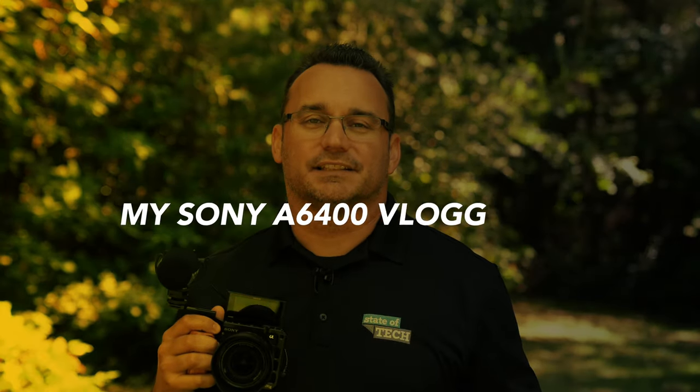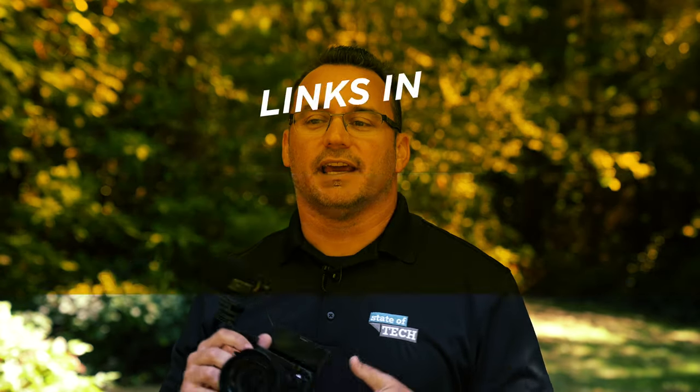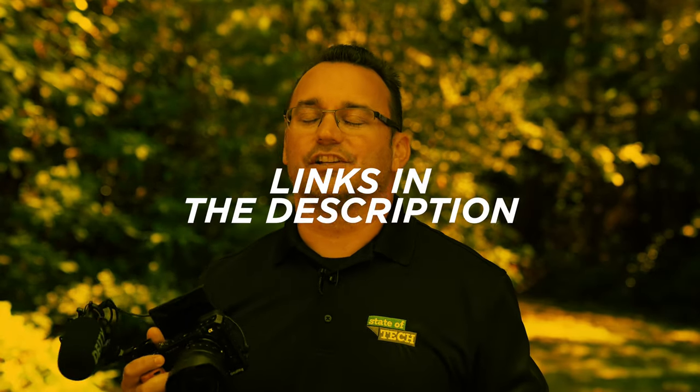Hey, what's up, it's Jared with Ditch Auto and today I wanted to talk about my Sony a6400 vlogging setup. A while ago I did talk about some accessories that you can get for your a6400 so it could be a vlogging setup with a mic and all that good stuff, but that's kind of transformed for me a little bit over the last several months and I wanted to talk about this setup and why it just works so well.